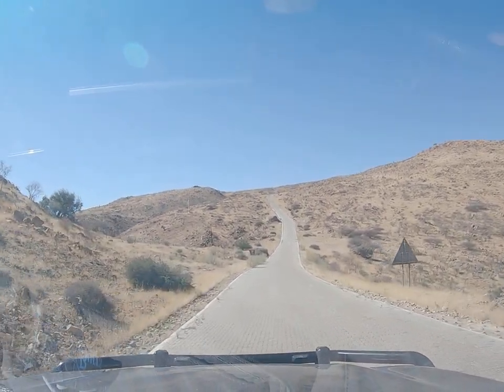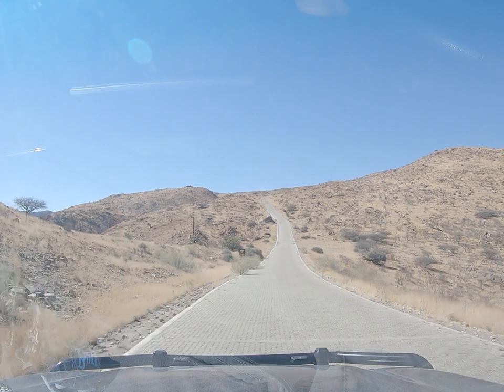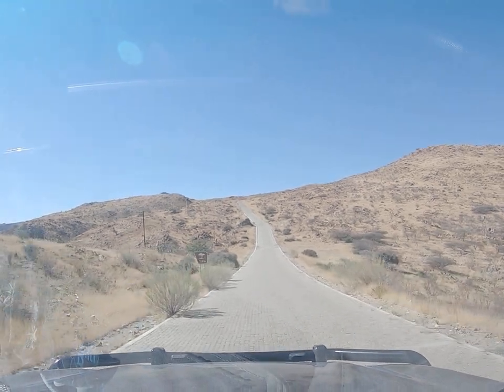The road is in excellent condition, I must say. There's a picnic spot in a kilometer, so if you came with your family you can enjoy a nice picnic on the mountain.